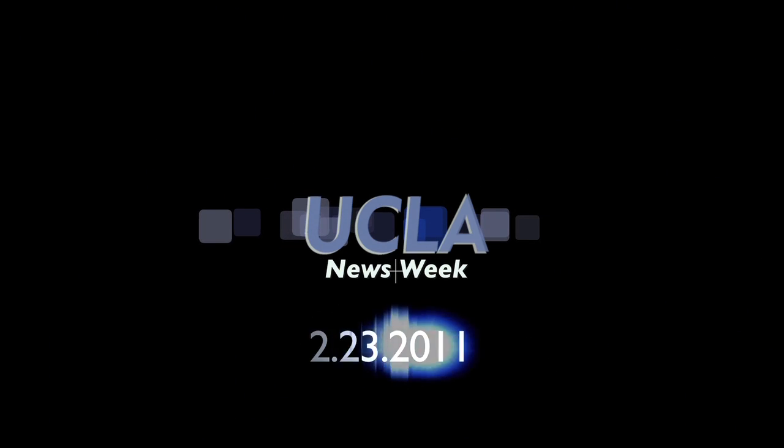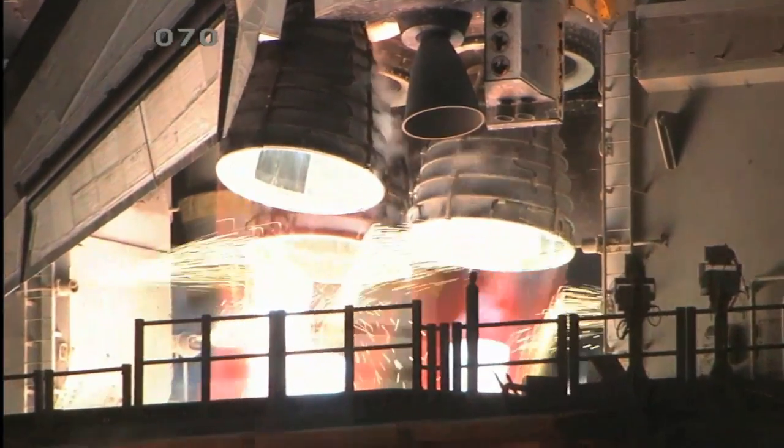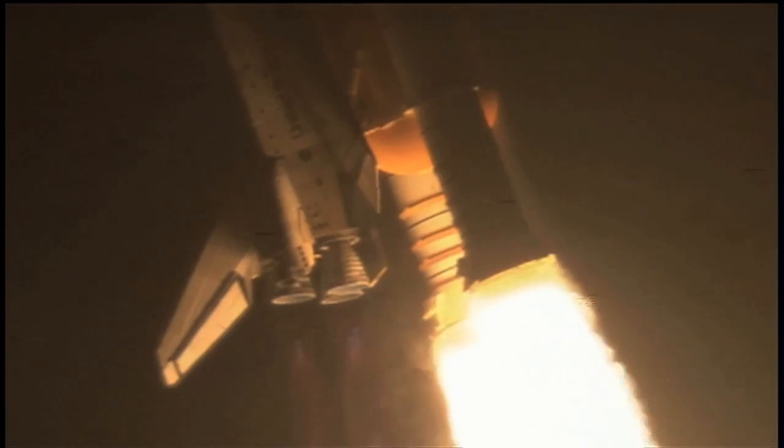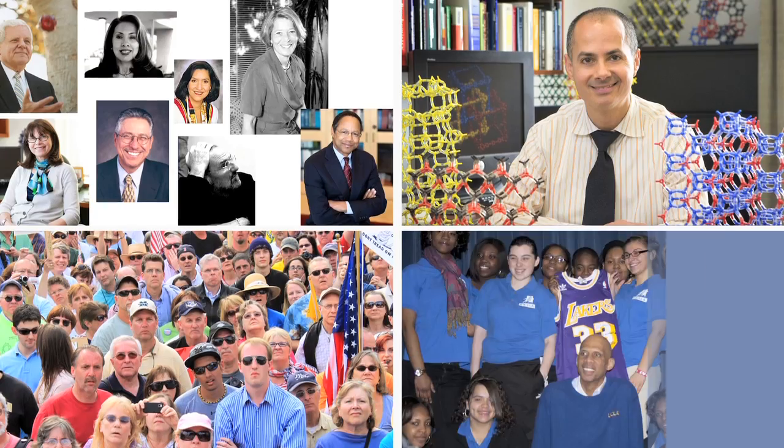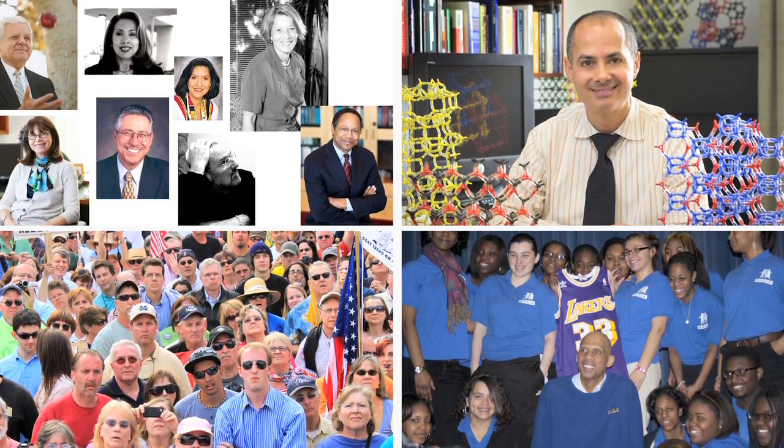This is UCLA Newsroom. In this edition: UCLA blasts off — this is the first study going from UCLA on the space station, an extraordinary achievement. Standing out in a crowd, and Obama's UCLA team and Kareem Skyhook Foundation scores education points.